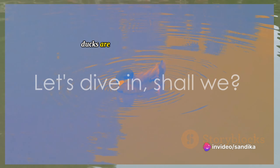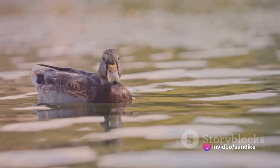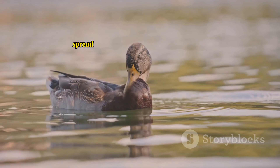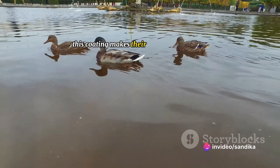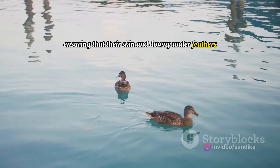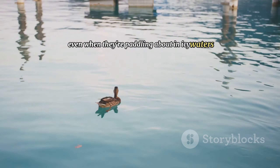Ducks are equipped with an impressive oil-producing gland located near their tail. This gland secretes a special oil that ducks spread across their feathers during preening, providing a kind of invisible raincoat. This coating makes their feathers waterproof, ensuring that their skin and downy underfeathers remain dry and insulated, even when they're paddling about in icy waters.